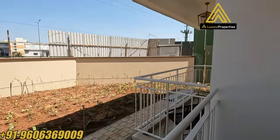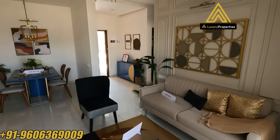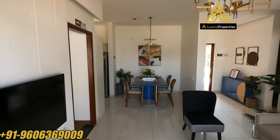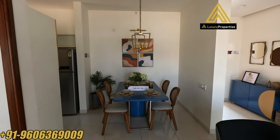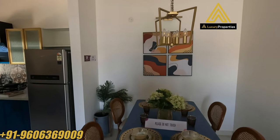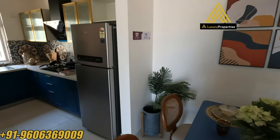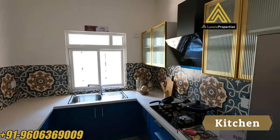It's very close to Narayan Hrudayalaya Hospital. That's the view of the living area from the balcony end. At the center of your screen is your dining area — the dining is about 6 feet by 8 feet. And that's the kitchen, which is about 8 feet 1 inch by 10 feet 6 inches.